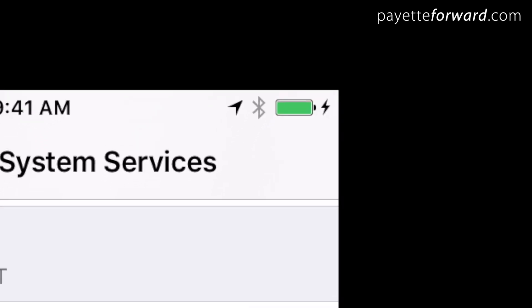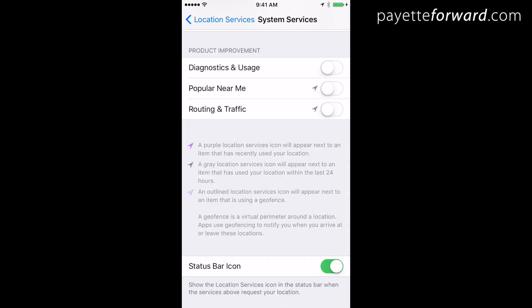If that arrow is on all the time, there's probably something wrong. Tap back to Location Services to go back to the main Location Services menu.